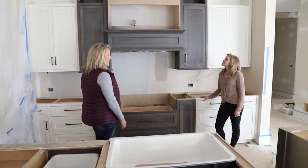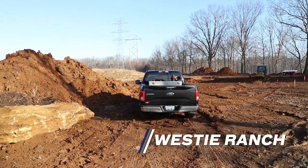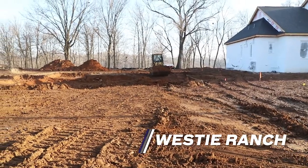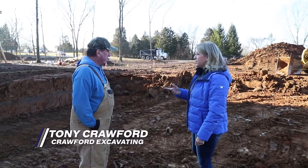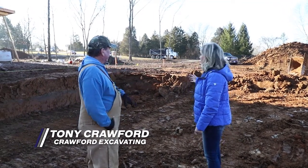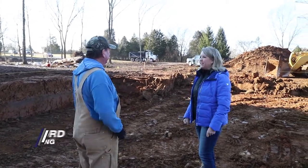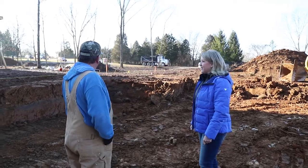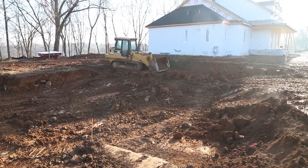Day two on the excavation. What were you just telling me? We're trying to get all the clean dirt out of here first — we get it all mixed up with the rocks so that we have something better to work with later on. We're trying to go about seven feet deep in that corner.